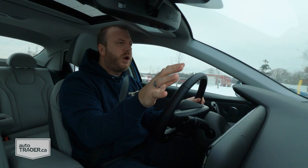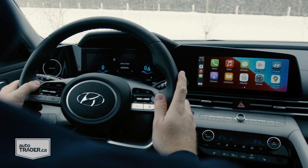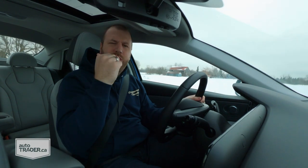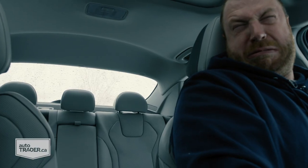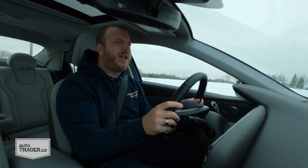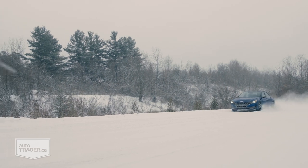This car has the basics covered too. Outward visibility up front is fantastic because the pillars are so narrow. However, the view out the back isn't so great — the high parcel shelf, three rear headrests, and the slope of the window all combine to make for a very narrow opening overall.